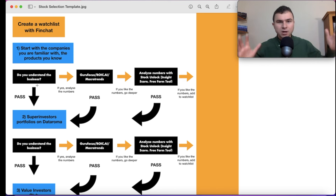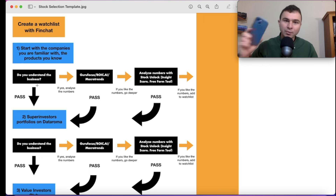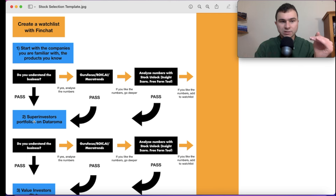I don't understand what makes a car, the vertical integration, EVs, the cost of an electric vehicle, Chinese competition. But if you ask me about Apple — I've been using Apple products for years and years. I know it very well. So the first question: do you understand the business? If you don't, it's a pass. If you do, you analyze the numbers. I use three websites for that.